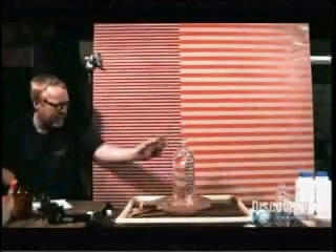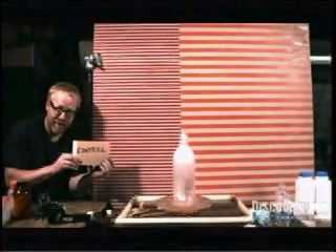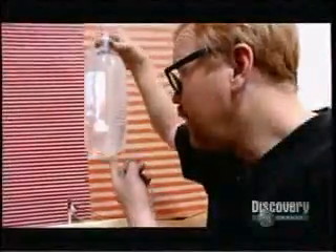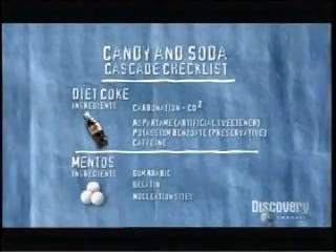To test the nucleation theory, they start with a control: one regular mint Mentos dropped in soda water gets the bubbly party started. For comparison, the colored version of the same candy — made by the same manufacturer using the same process — has a wax glazing that inhibits the nucleation process. The shiniest surface should lower the nucleation sites, meaning less of an immediate eruption. And sure enough, the smooth Mentos produces no more reaction than the wall of the plastic bottle itself, proving that nucleation is the prime mover on the active ingredient checklist.